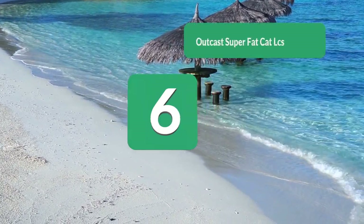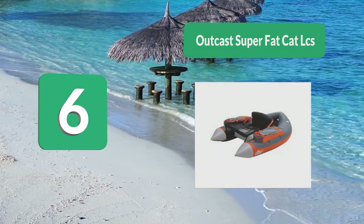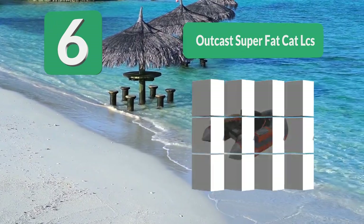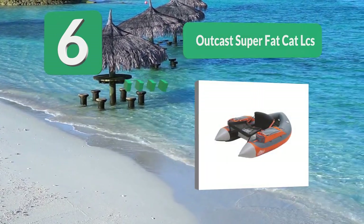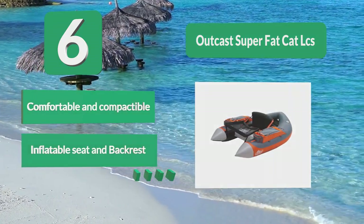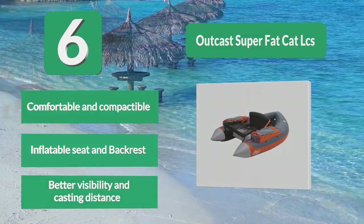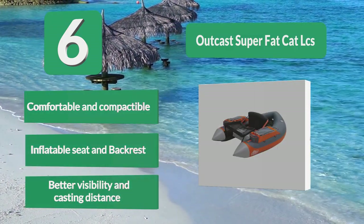Number 6: Outcast Super Fat Cat LCS. Multiple storage options are included on this orange and gray fishing machine. One standout feature is the foam seat cushion and backrest — they look especially comfortable. Users like how easy this float tube is to use, as well as to get in and out of. It is comfortable and compact, with an inflatable seat and backrest, offering better visibility and casting distance.